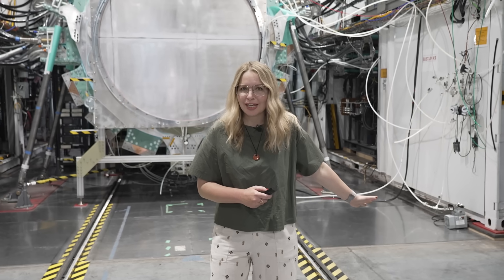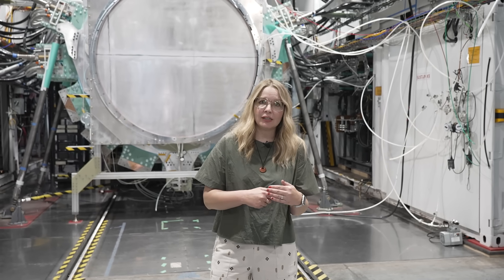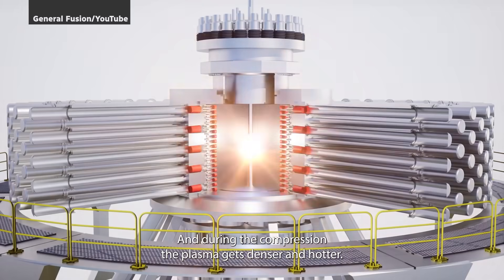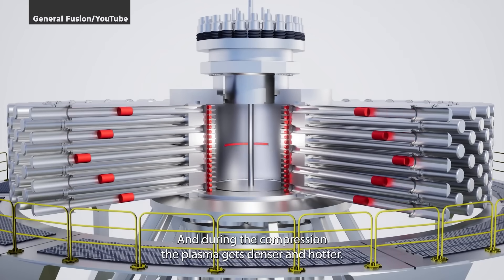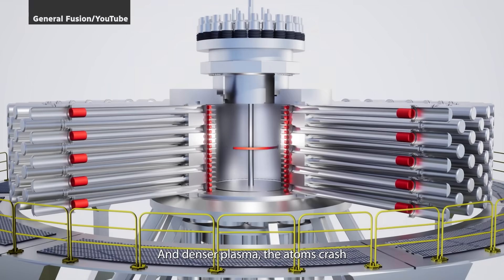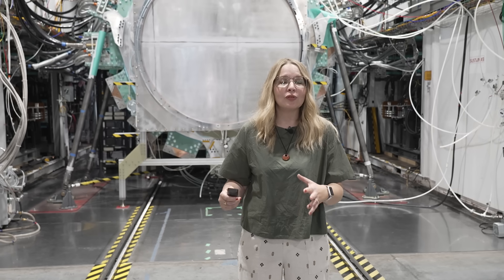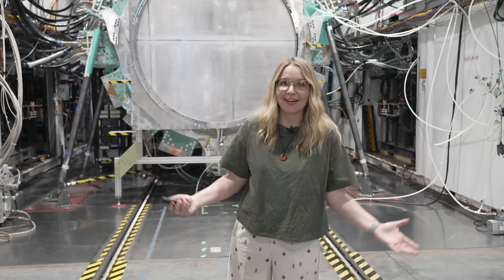Unlike other teams using giant lasers or magnets to do the fusing, General Fusion is betting on a hybrid approach. They're using compression — straight up mashing, like a piston that squishes plasma inside molten lithium. This approach is designed to be cheaper, faster, and easier to scale. And it's not just a test — it's meant to prove that this technology can work outside a laboratory.